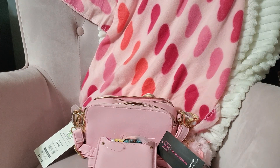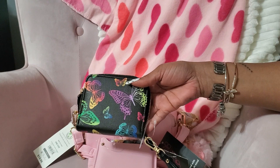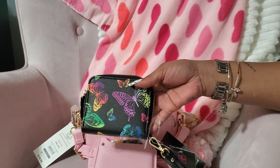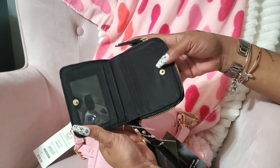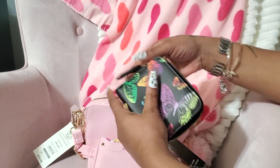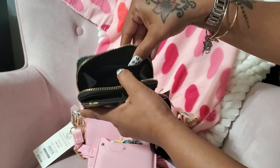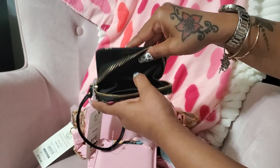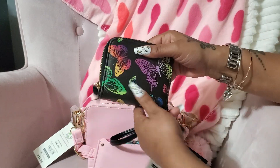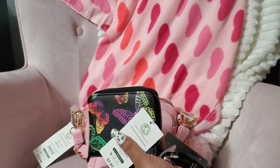I love butterflies so I got this butterfly wallet — this was in my store, it was one of the first things I seen. They also have some leggings too, and I got the leggings. On the inside it has a space right here for cards and another space right here. I thought this was so cute — it was $7.97.